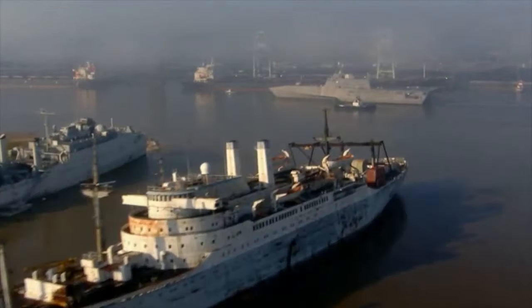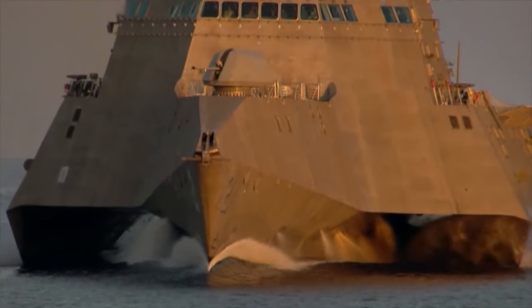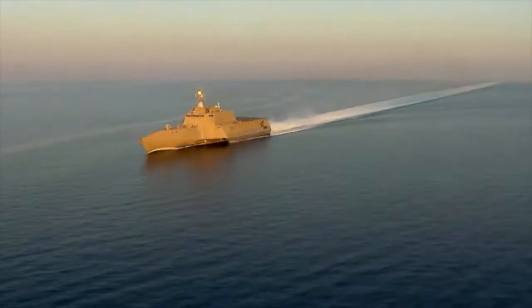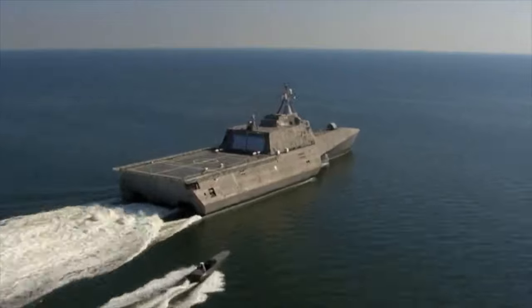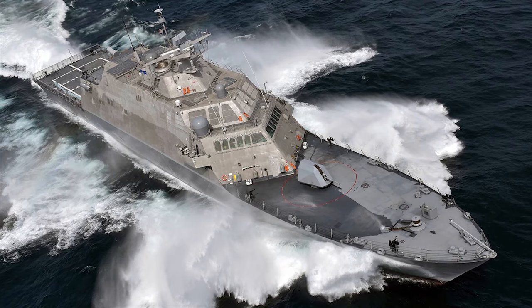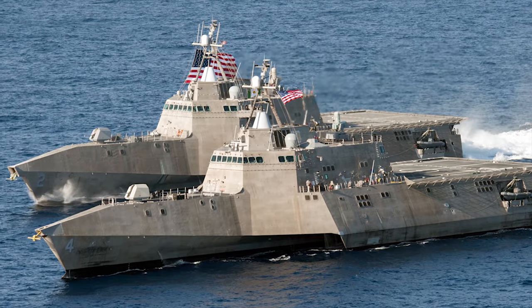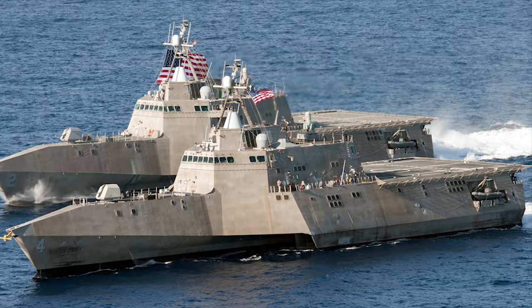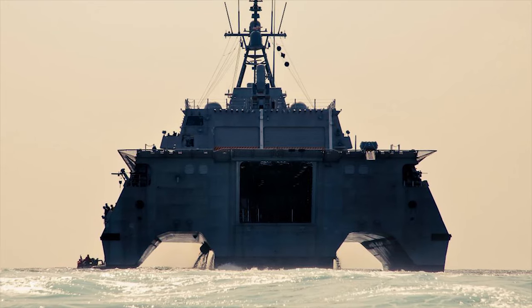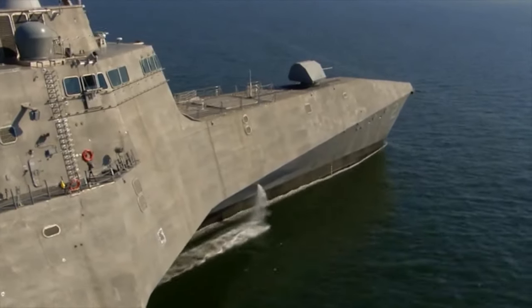The concept behind these classes of ships was to create a small, fast, maneuverable, and relatively inexpensive family of vessels that could be adjusted to fit a bespoke mission. The LCS is easy to reconfigure for different roles, including anti-submarine warfare, mine countermeasures, anti-surface warfare, intelligence, surveillance and reconnaissance, homeland defense, maritime intercept, special operations, and logistics.